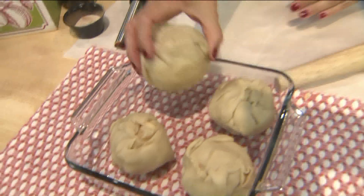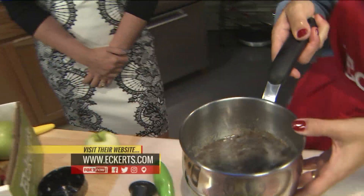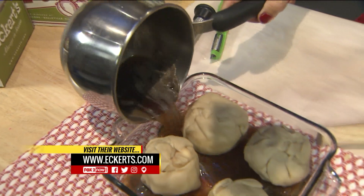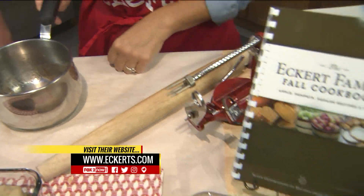The finished product looks a lot more difficult than what you just did. It does. And then the only thing left to do once you get your four apples covered with pie crust is you make a syrup with water, brown sugar, butter, and a little bit of cinnamon. Pour it in and bake it for 45 minutes. And that is apple dumplings.